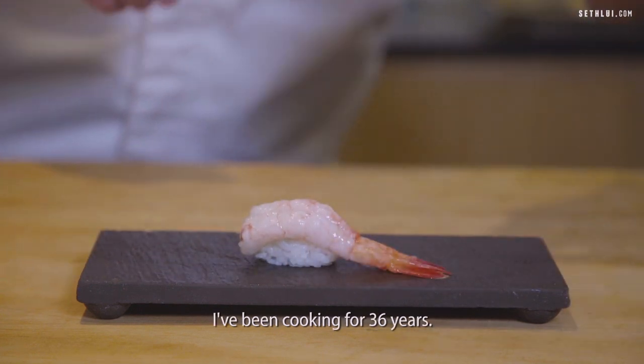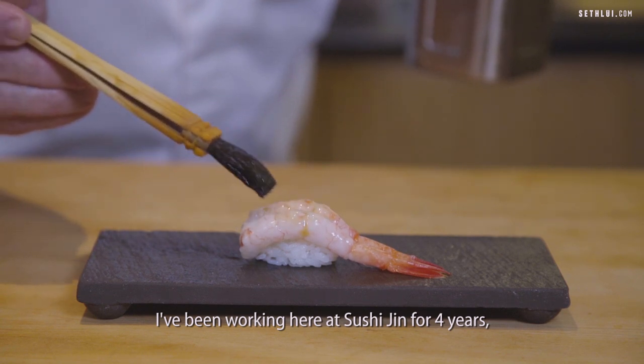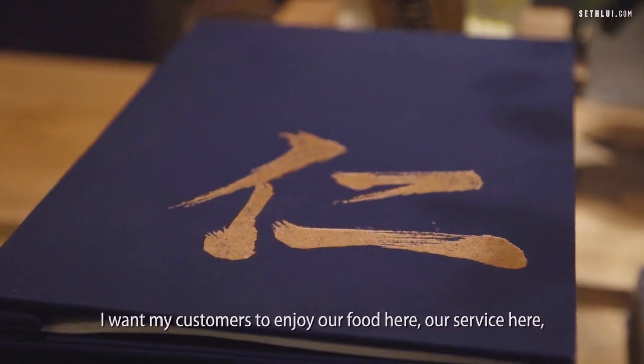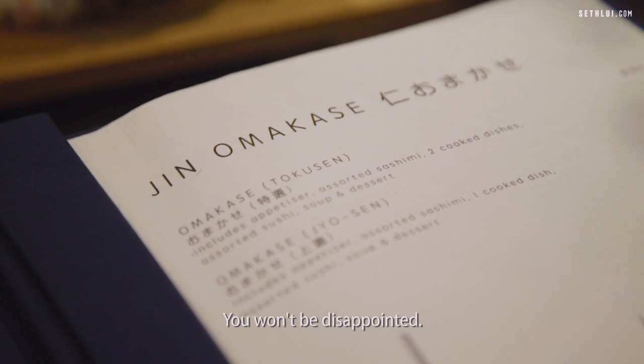I've been cooking for 36 years. I've been working here at Sushi Gin for 4 years since day one. So far, I'm happy. I want my customers to enjoy our food here, our service here. You won't be disappointed.